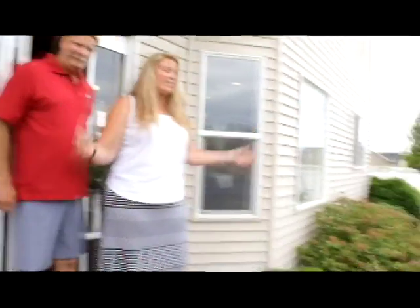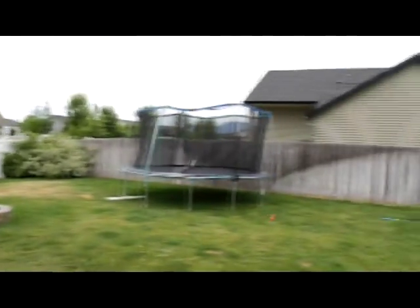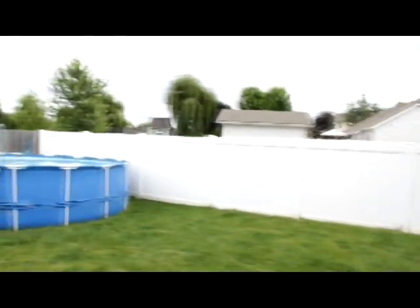Welcome to the backyard. It's fully fenced and it's meant for activities. We have a fire pit. Unfortunately, the trampoline and the pool don't stay, but you get an idea of what can be done here. And there's a nice concrete patio for barbecue.